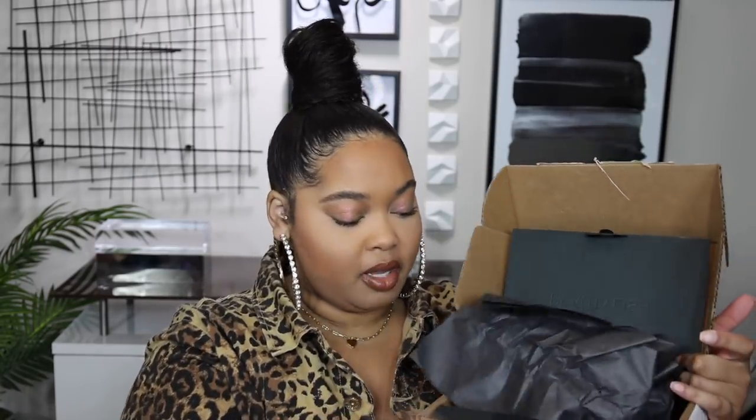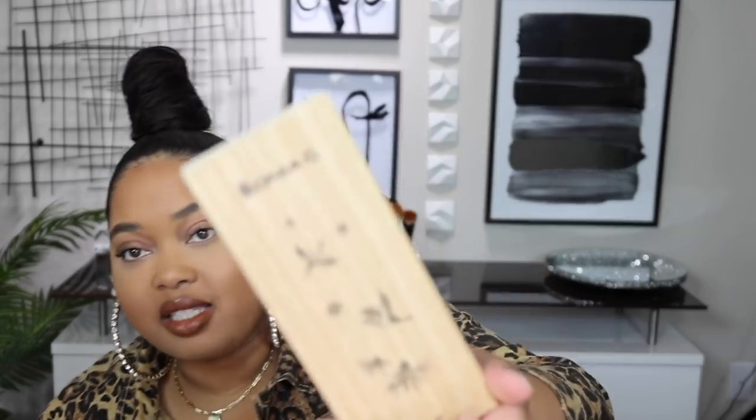This one is from Beautylish — I ordered this. It's a Sonia G brush set. I want to make sure I pronounce it right — I think it's the Yakusugi brush set. Oh my gosh, it's so magical. It comes in its own wooden box — that's how you know something is serious. The design is just so nice — look at this.